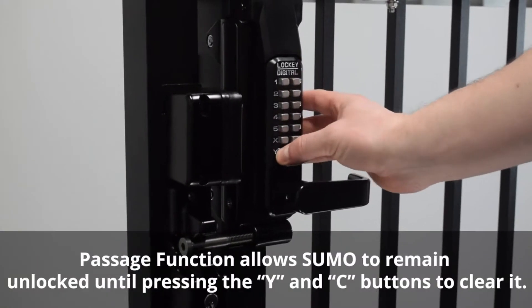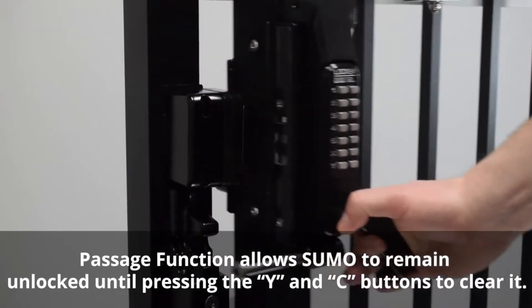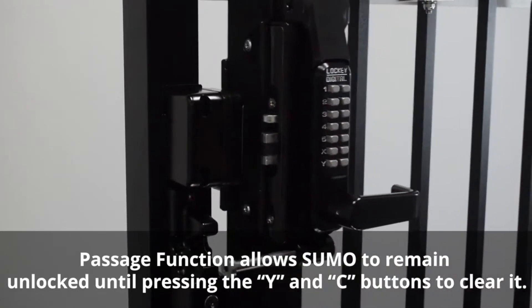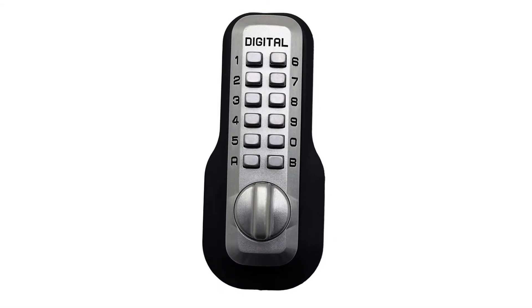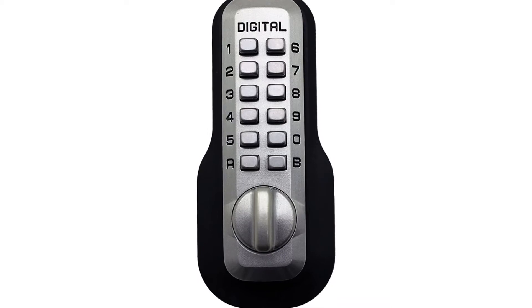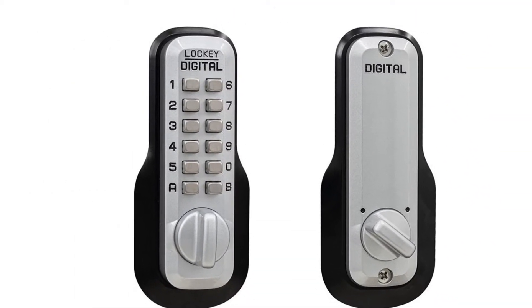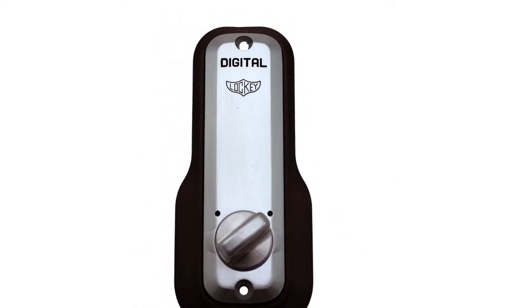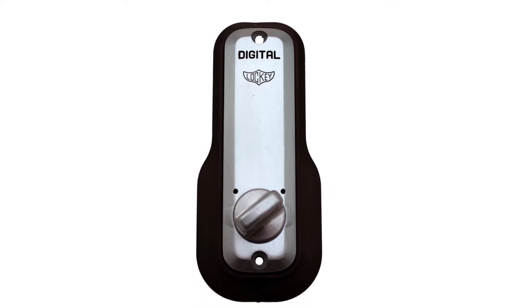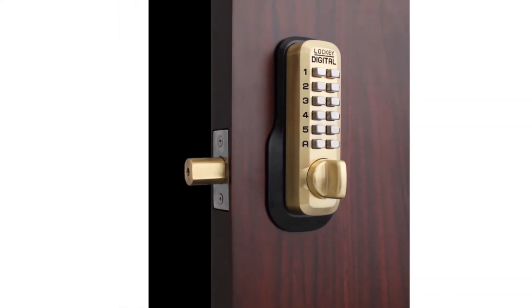Another reviewer says if you're concerned about the lock wearing out due to weather, he oils the interior mechanism once a year. He owns five of these that are over 10 years old and says they held up nicely. One mom feels more secure with this lock even though it's easy enough for her toddlers to use. It's perfect, secure, and barely noticeable on their black frame-slash-glass front door — and operator-friendly enough for the kids to unlock it without a key.